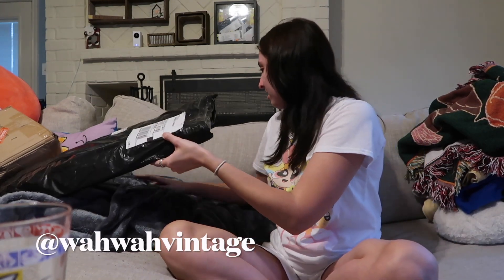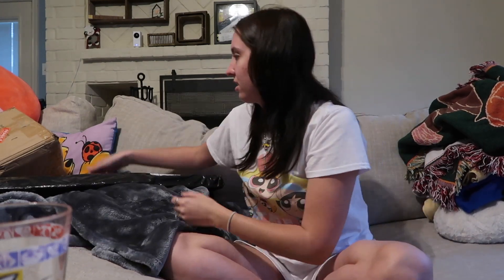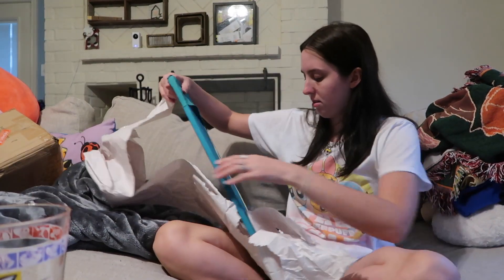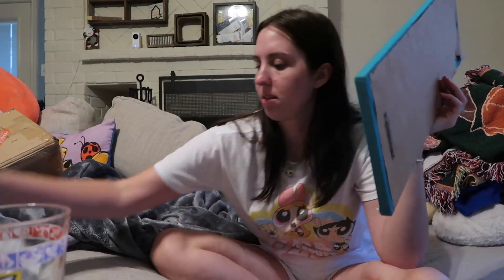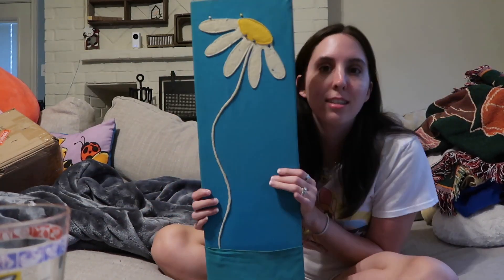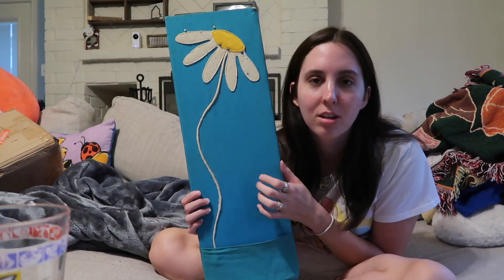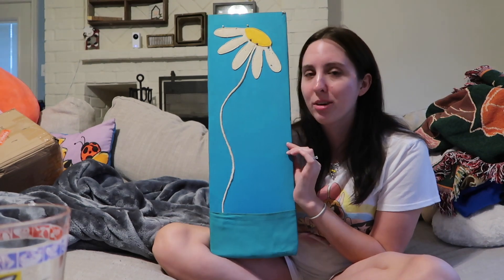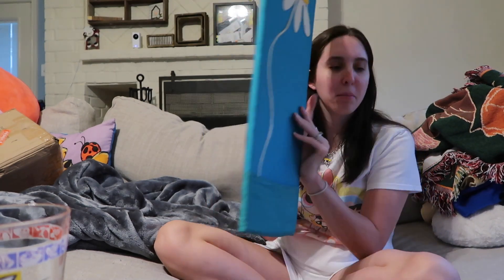What's next — let's do this one from my friend Meg, Wawa Vintage. I got this little cork board type deal that has a flower on it, and I'm going to put it near my desk in my office.